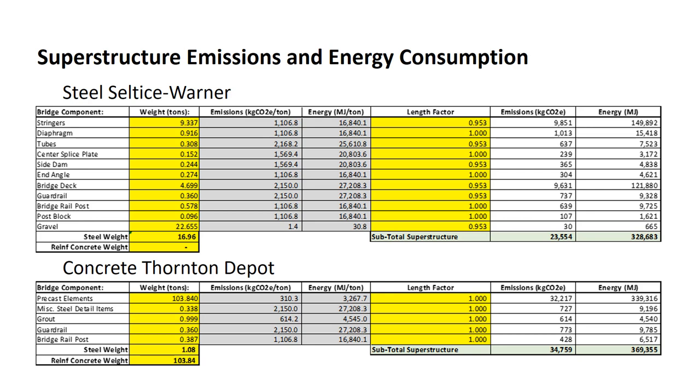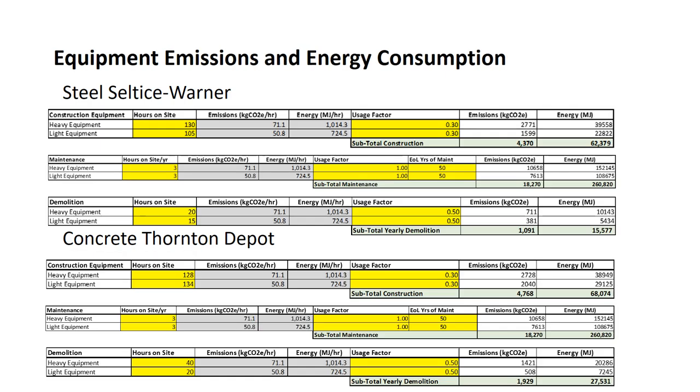Shown here is the Seltis-Werner Steel Bridge on top and the concrete Thornton Depot Bridge on the bottom. To determine the totals for emissions and energy consumed, the weights of the bridge components are multiplied by the emissions and energy metrics to determine the totals for the prefabricated bridges. In addition, there are emissions and energy consumed during construction, during maintenance, and during demolition. These three tables show the emissions and energy consumed during construction, maintenance, and demolition.